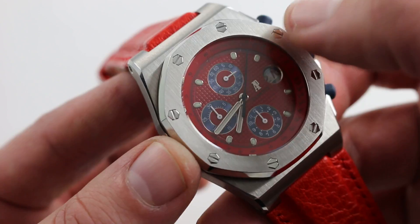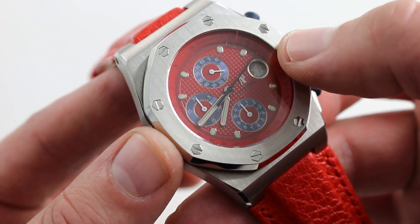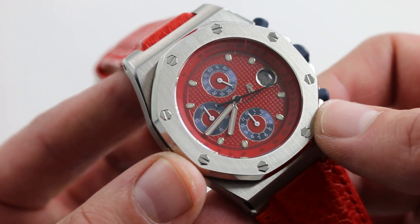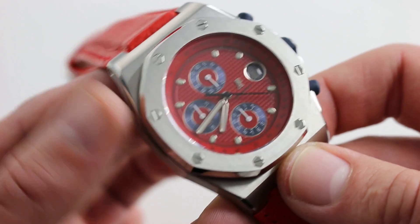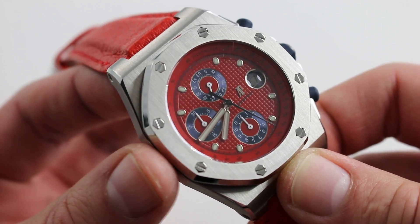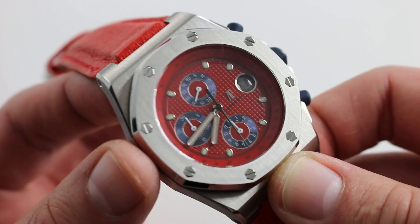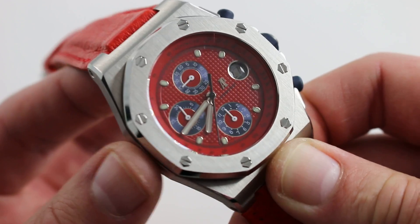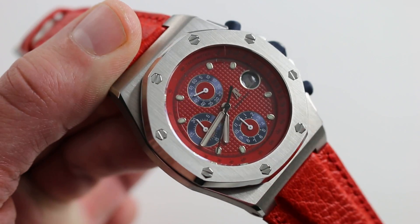The timepiece also features a Dubois Dépraz vertical clutch complication. The vertical clutch chronograph allows you to run the chronograph continuously without any additional wear and tear of the movement in progress. This is a watch that takes you back, and in the best possible way — vibrant, boisterous. It was the founder of a long line of low-volume or individually-numbered special series Audemars Piguet. One of the best of that line — they often say that first is best, and if that's the case, this red edition may be the best of all. You can see, and you can purchase it, on our website.